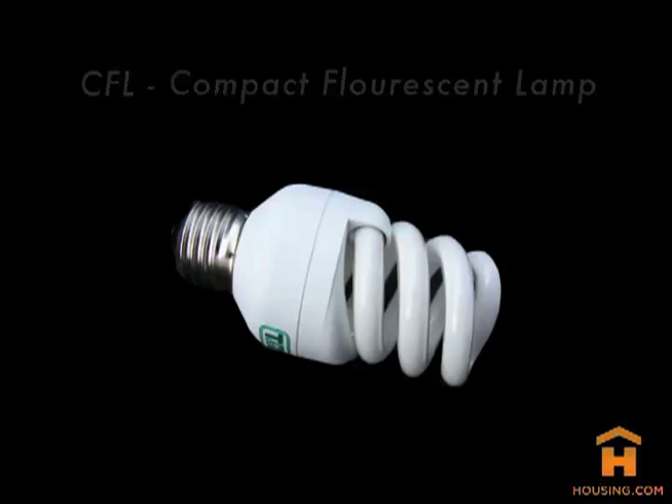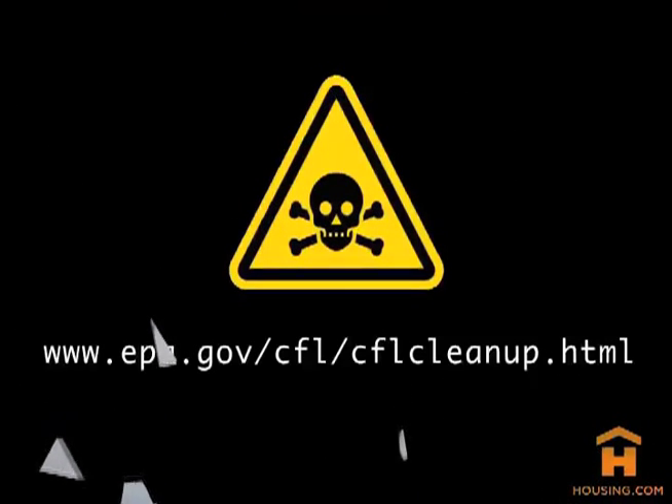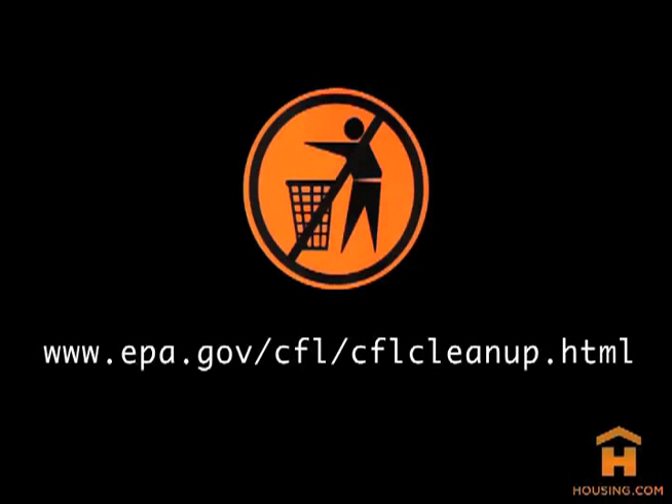If a CFL bulb breaks, be careful to follow recommended cleanup procedures, as they do contain a small amount of mercury. And please do not throw CFL bulbs in the trash. Recycle or dispose of them properly.